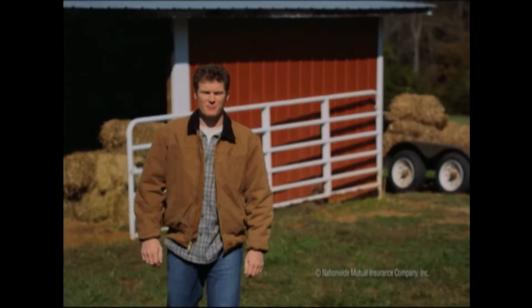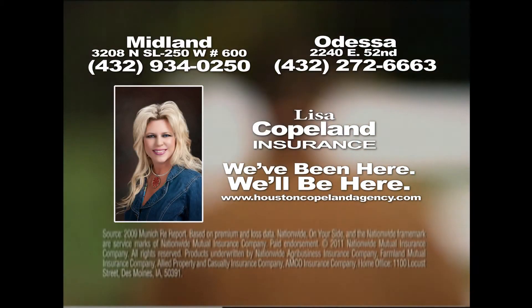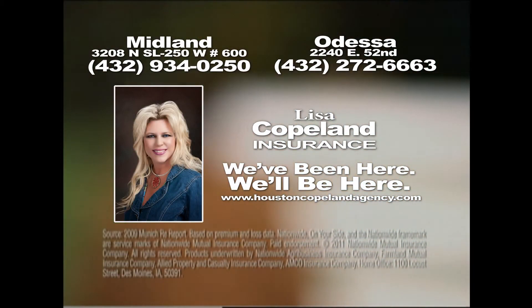When you hear the name Earnhardt, you might not immediately think of farming. But my family's been at it for years, just like Nationwide Agribusiness. In fact, they're the number one farm insurer in the nation. And with their On Your Side Farm review, you get a personalized policy for your farm with the coverage you need at the right price for you. My family's trusted Nationwide for more than 30 years. To find out why, call your Nationwide Agribusiness agent today. We've been here, we'll be here. Lisa Copeland Insurance.